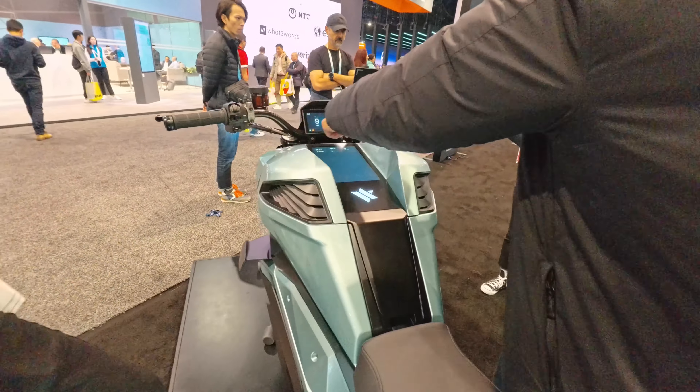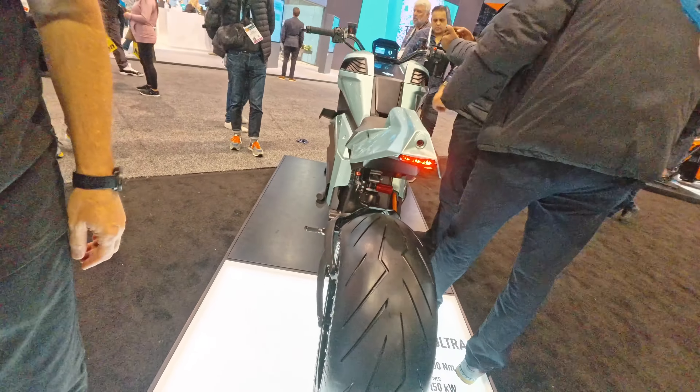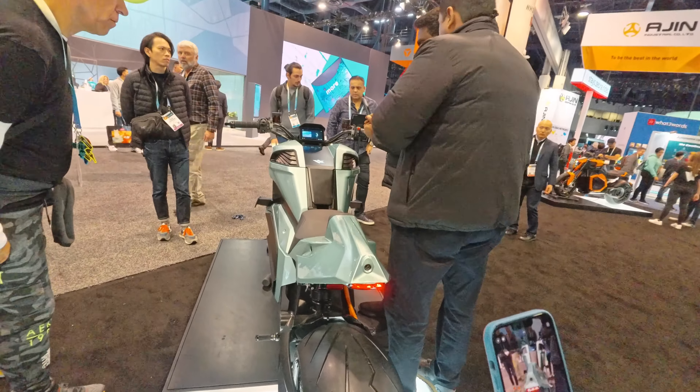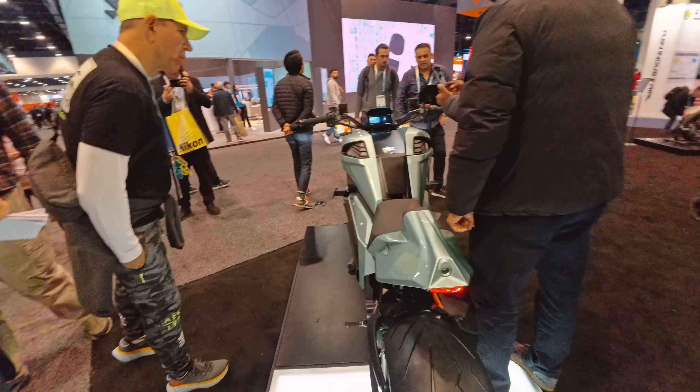The top speed of this thing is 124 mph. If you're really good at hacking these bikes you can probably go a little bit faster than 124 — not saying you should. Full specs: 1200 Newton meters of torque, 150 kilowatts of power — I'm only pushing 12 kilowatts on my Suron. 25-minute fast charge time, 0 to 60 in 2.5 seconds.